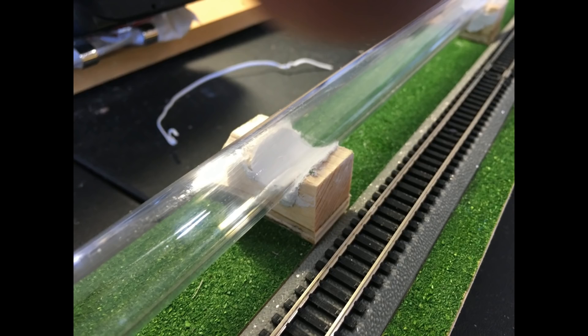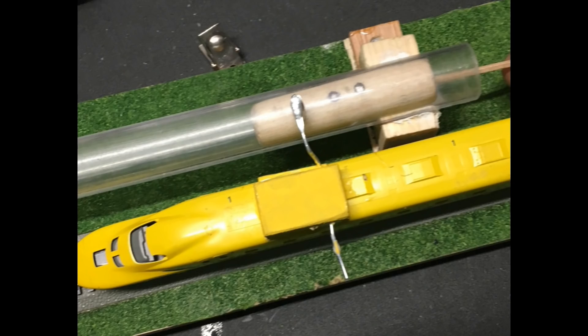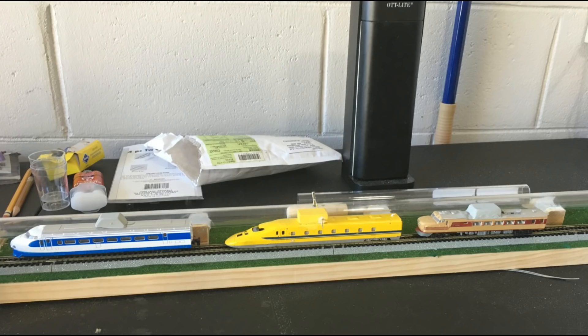As air pressure is applied to the pneumatic tube, the trains will propel forward as the magnetic shuttle is pushed forward through the tube. I began building and testing my prototype with different magnetic shuttles and materials.